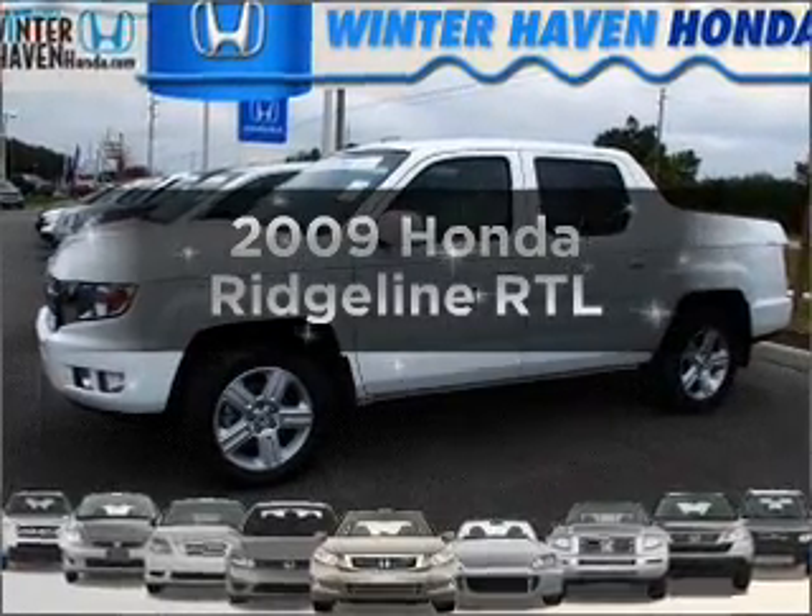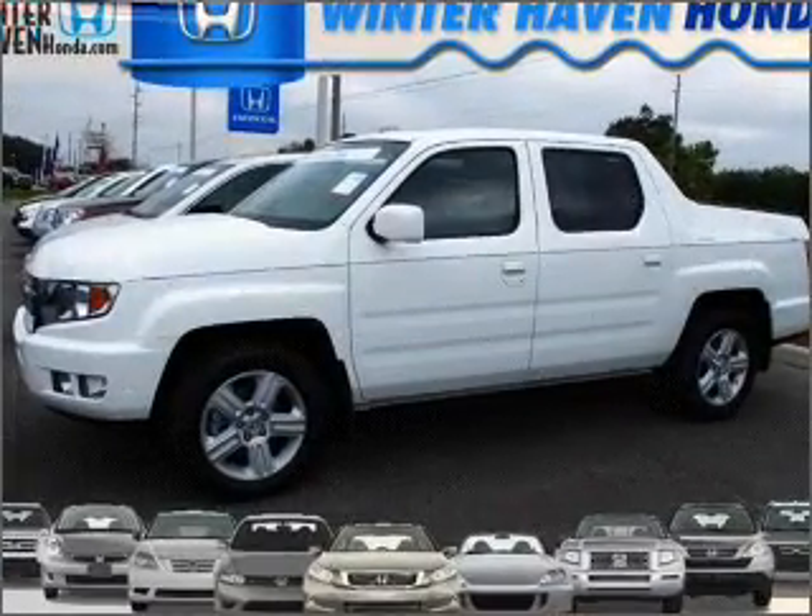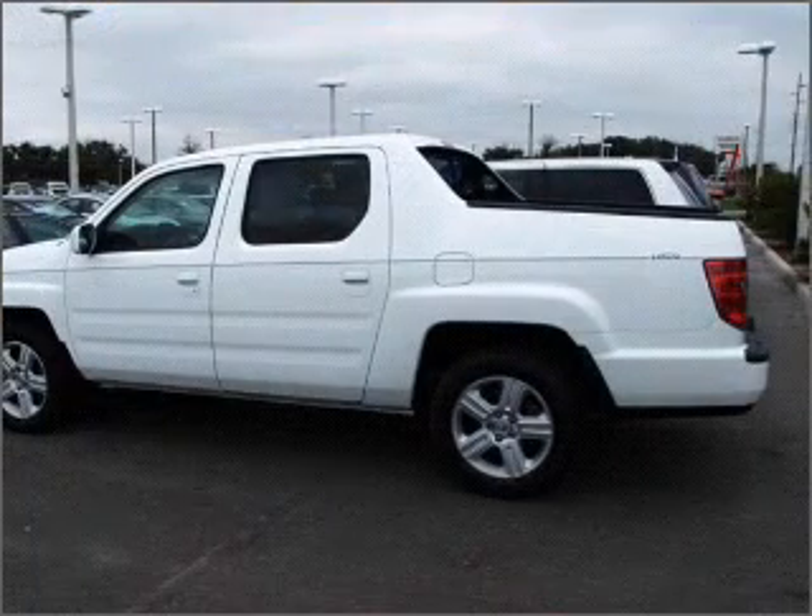Introducing the 2009 Honda Ridgeline — everything you need under one roof with this great vehicle.